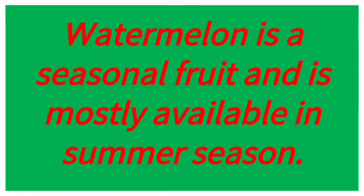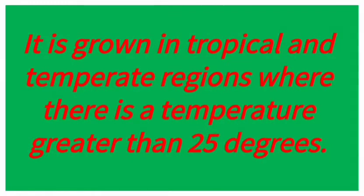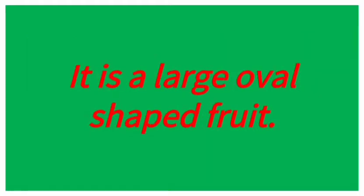Watermelon is a seasonal fruit and is mostly available in summer season. It is grown in tropical and temperate regions where there is a temperature greater than 25 degrees. It is a large oval shaped fruit.